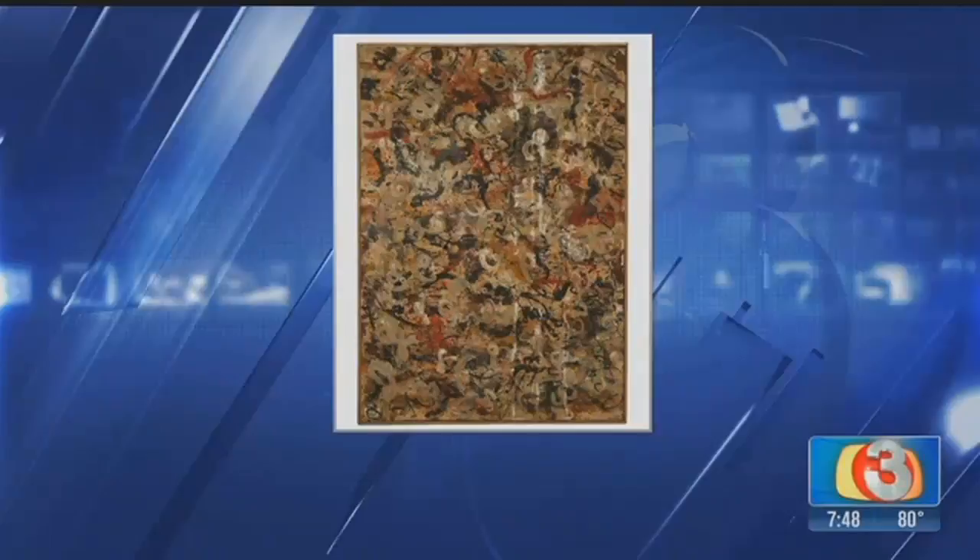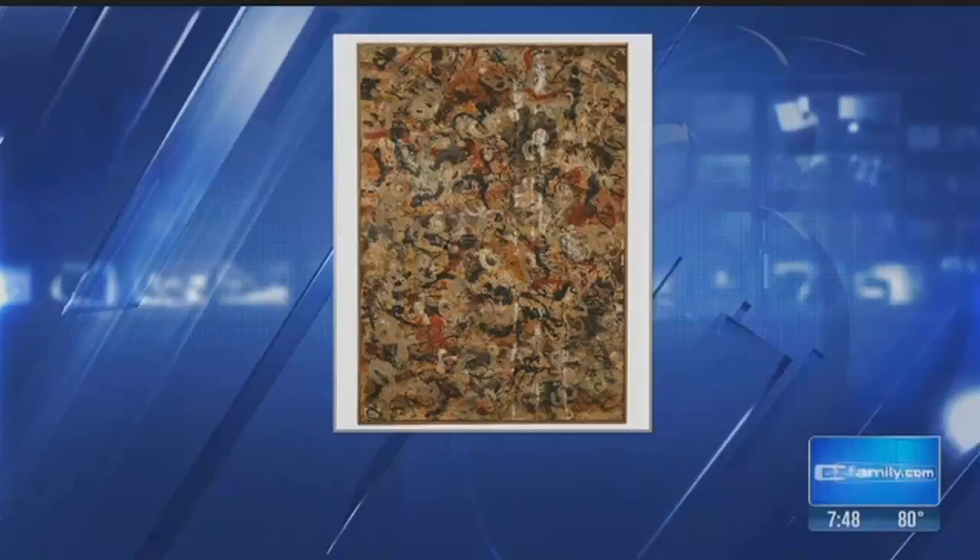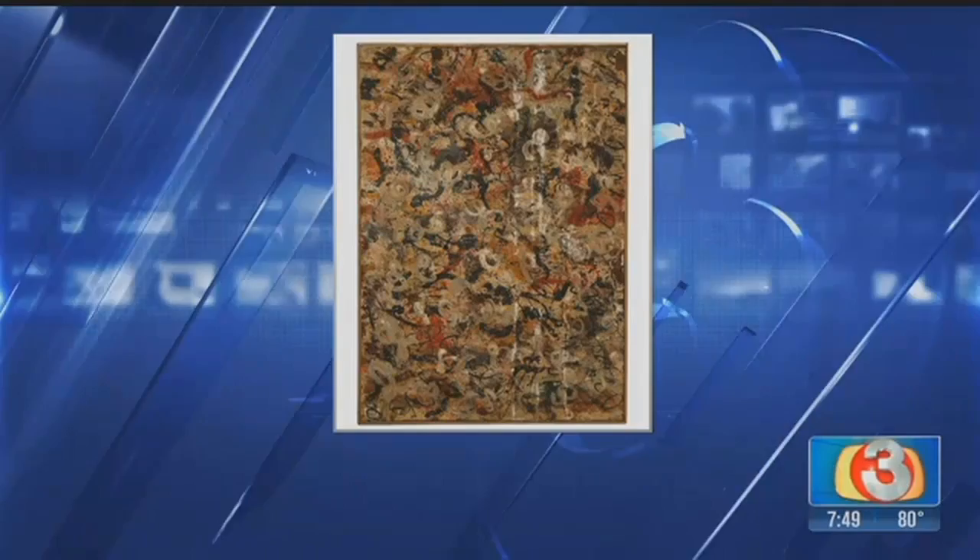Every story, everything kept pointing to: this is a Jackson Pollock. So we hired a forensic scientist to test the paint, to date it, so we knew exactly when it would have been created. And the experts, every person that saw it just went, oh my goodness, that's a Jackson Pollock. It would have been easy had he signed it, but he didn't. That's why we had to go through all this rigmarole. In searching his catalog of known works, it kept leading us to this one.